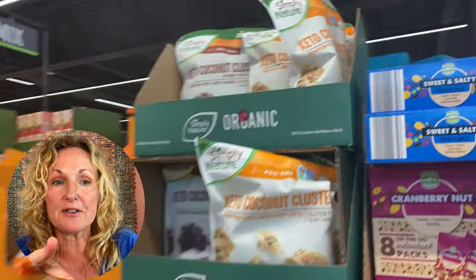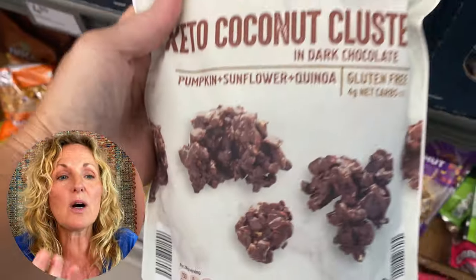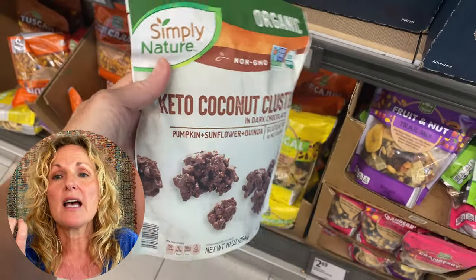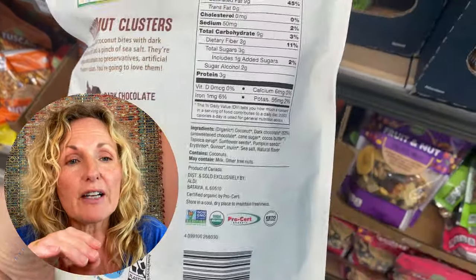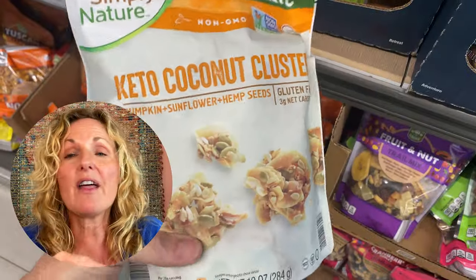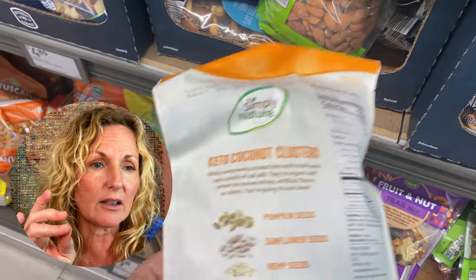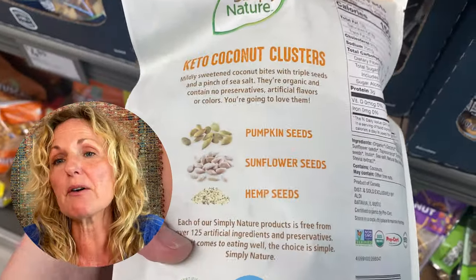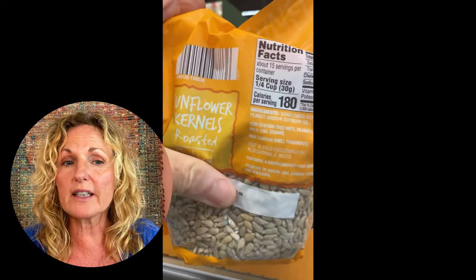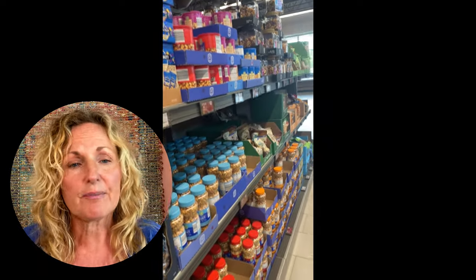Two of my new faves are these keto snacks with coconut clusters. One has quinoa, sunflower seeds, and coconut. The chocolate in there is dark chocolate, very low carb. Then they have one without chocolate that has pumpkin seeds, hemp seeds, and sunflower seeds — tasty. Then you have your regular sunflower seeds, really good snack. And then this whole nut section here — have at it.